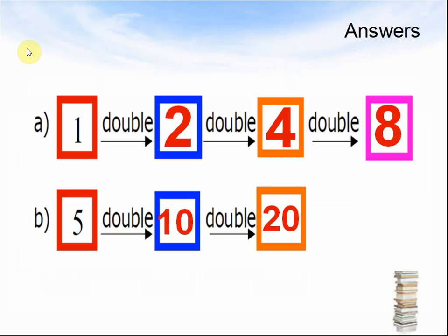The answers. A: One, doubled, makes two. Two, doubled, makes four. Four, doubled, makes eight. B: Five, doubled, makes ten. Ten, doubled, makes twenty.